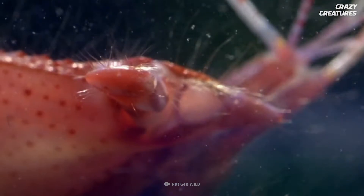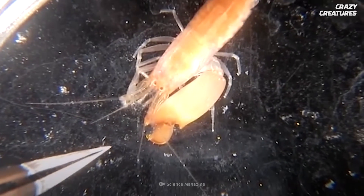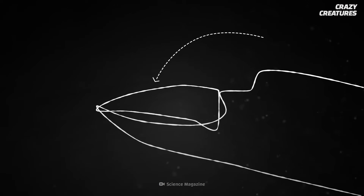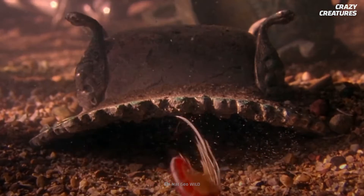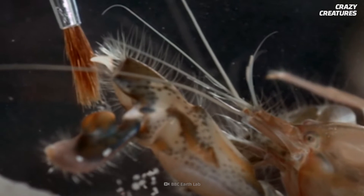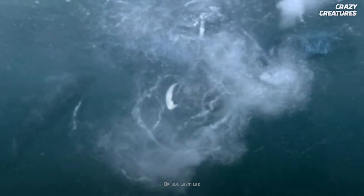The pistol shrimp's gun claw is half the size of its body. It's red and chunkier than its other wispy claw. One pincer of the gun claw fits snugly into the other pincer, like a plunger into a socket. The opposing muscles in these pincers allow the shrimp to snap them shut at the ridiculously high speed of 100 kilometers per hour. This creates a super-fast jet stream and a water bubble that rips through the water. This process is called cavitation.